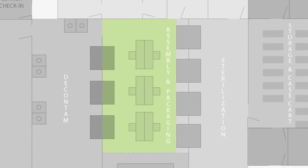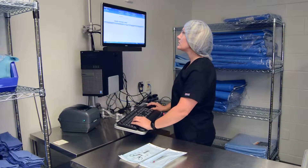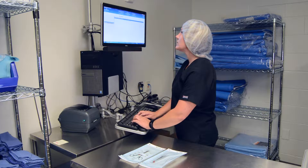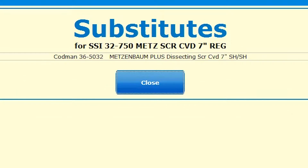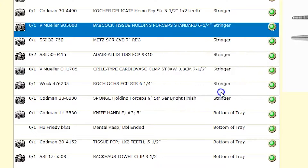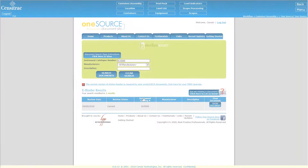In the assembly and packaging area, Sensor Track gives users enhanced efficiency and transparency. The intuitive container assembly module gives users key details like approved substitutes, critical items, special instructions, and direct access to instrument-specific IFU.